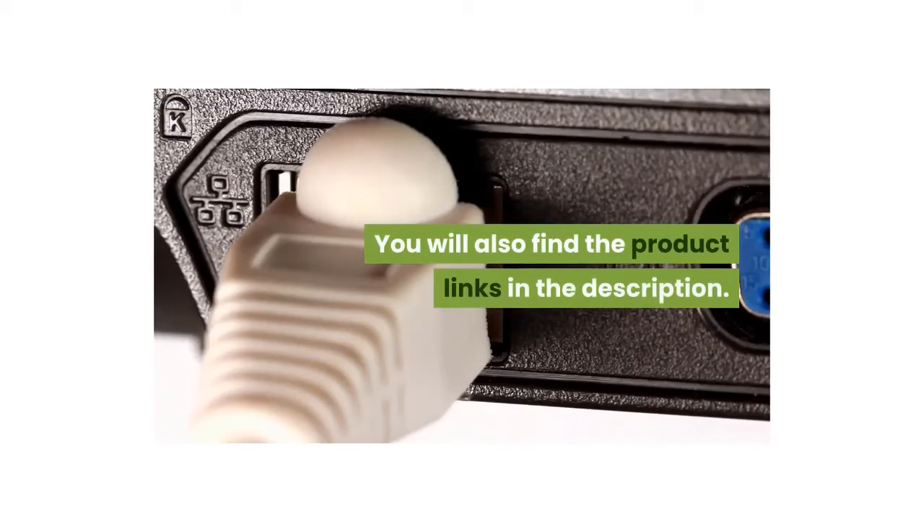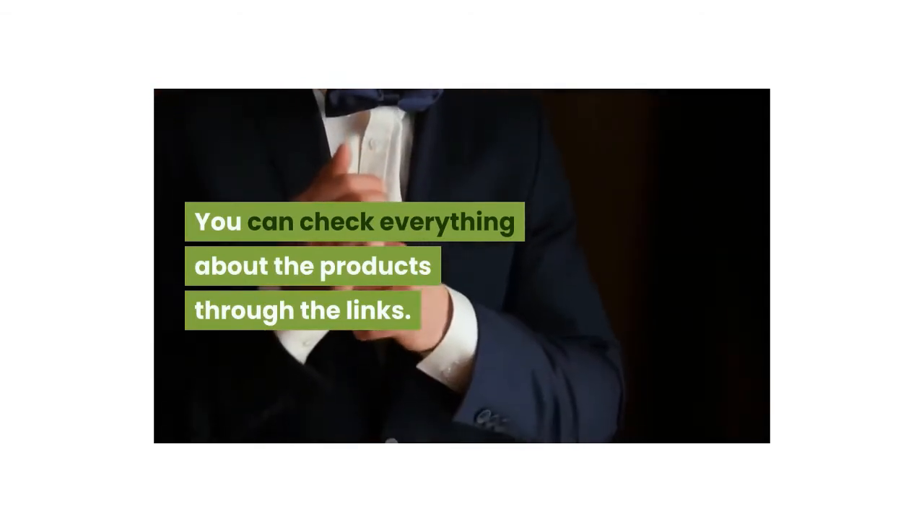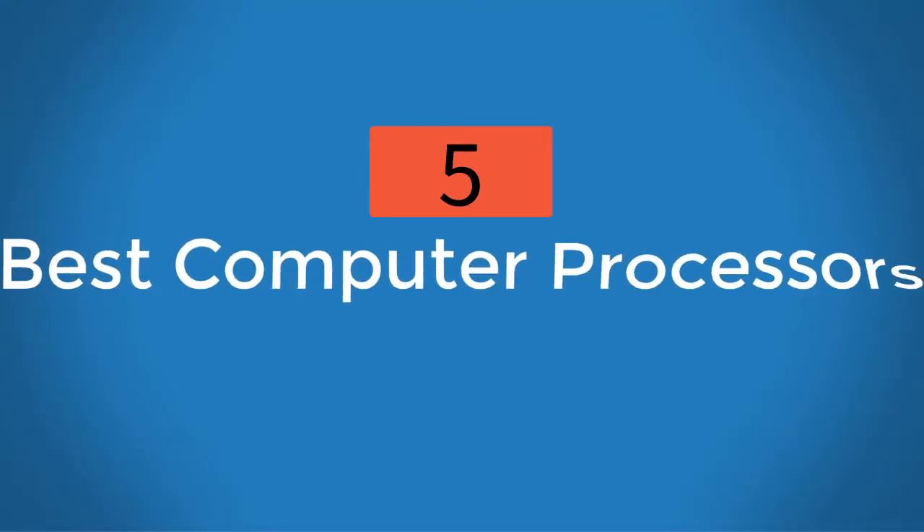You will also find the product links in the description — you can check everything about the products through the links. Five best computer processors.